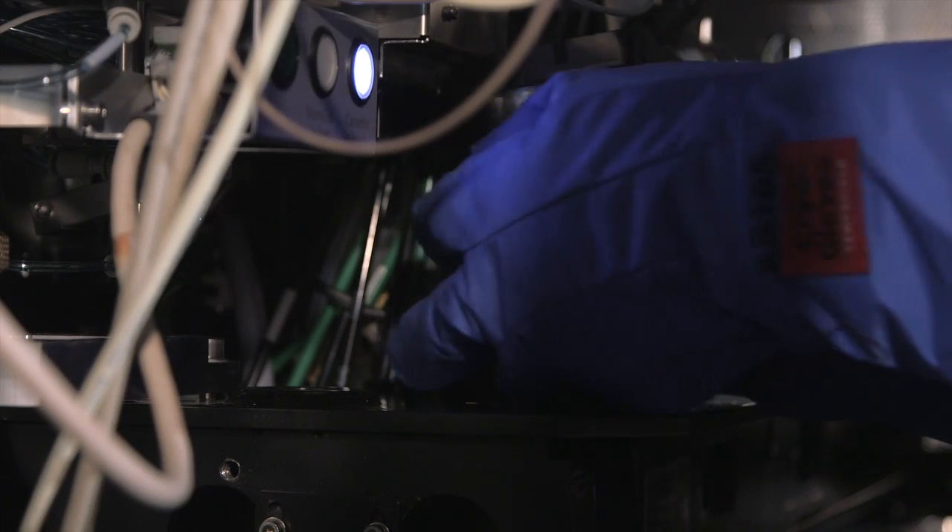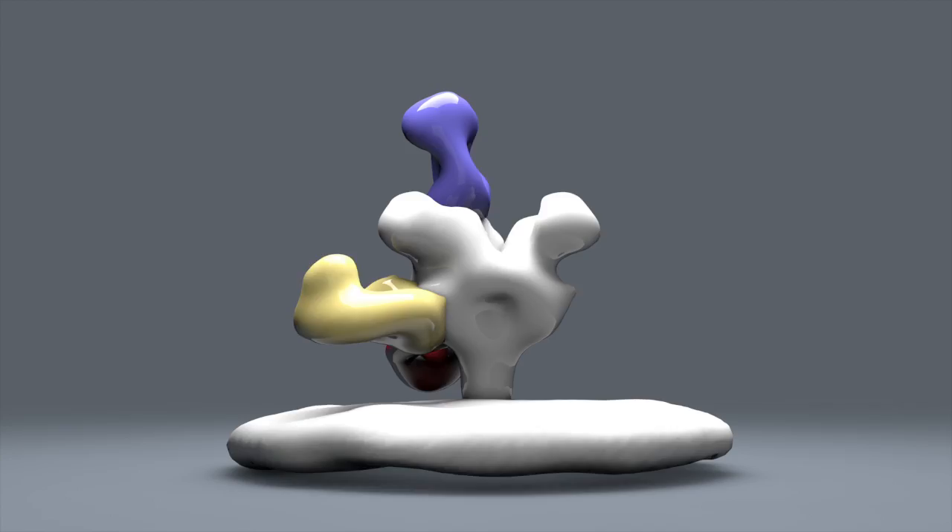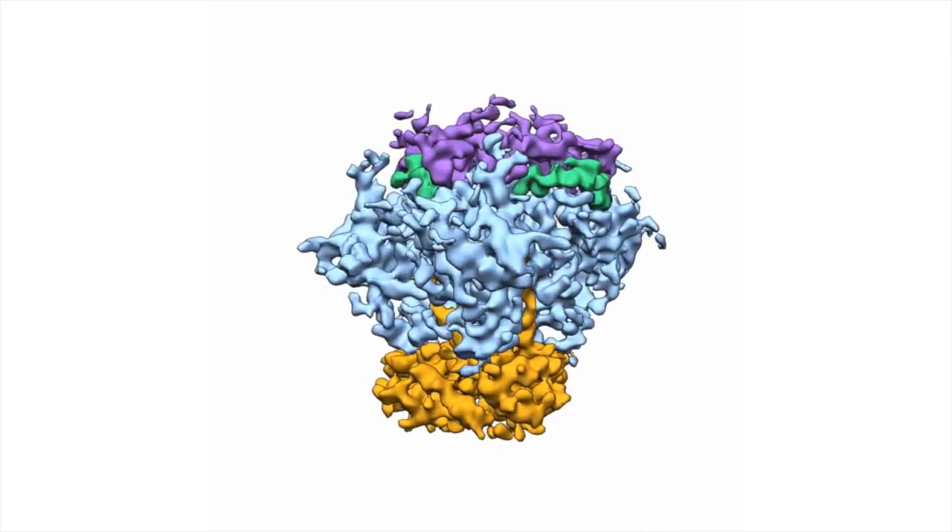There's only about 10 labs or so in the world that are doing what we're doing as far as atomic resolution cryomicroscopy. So that means that we're seeing atoms through images. Most of the things we're looking at, we're the first set of eyes to ever see this.